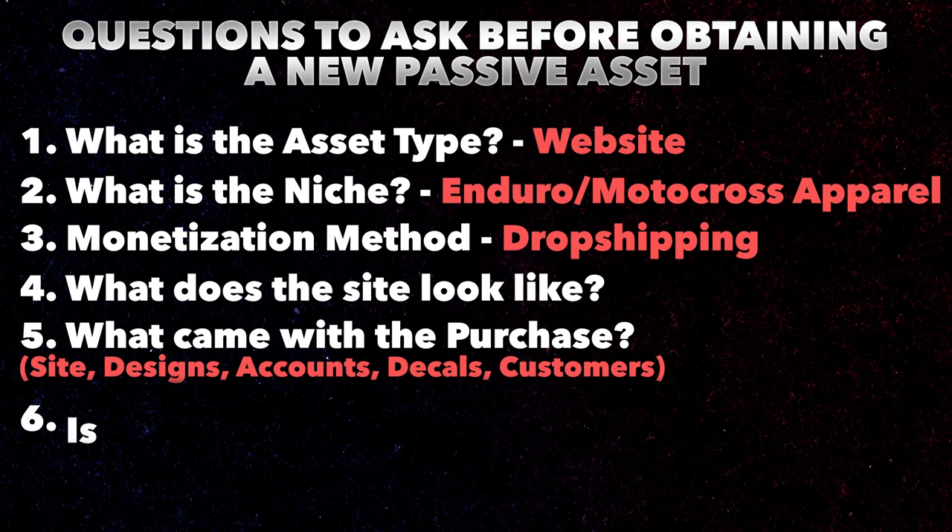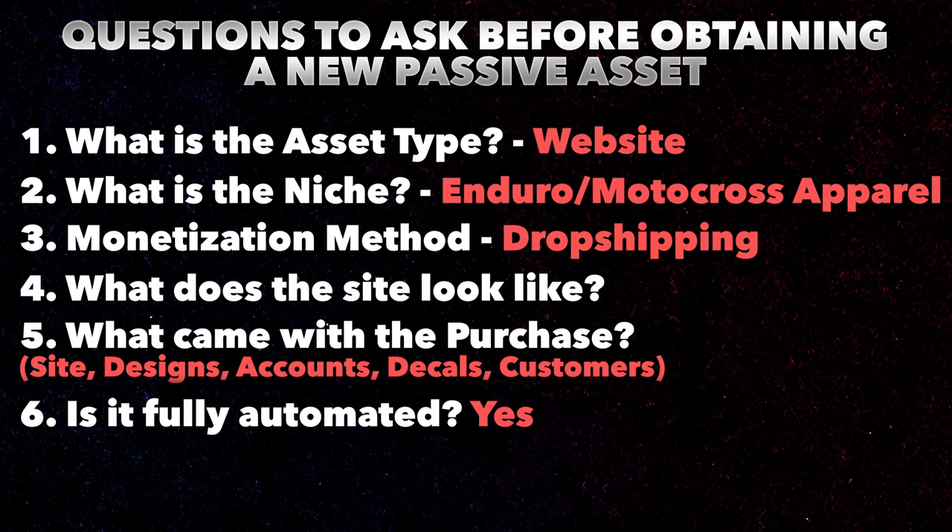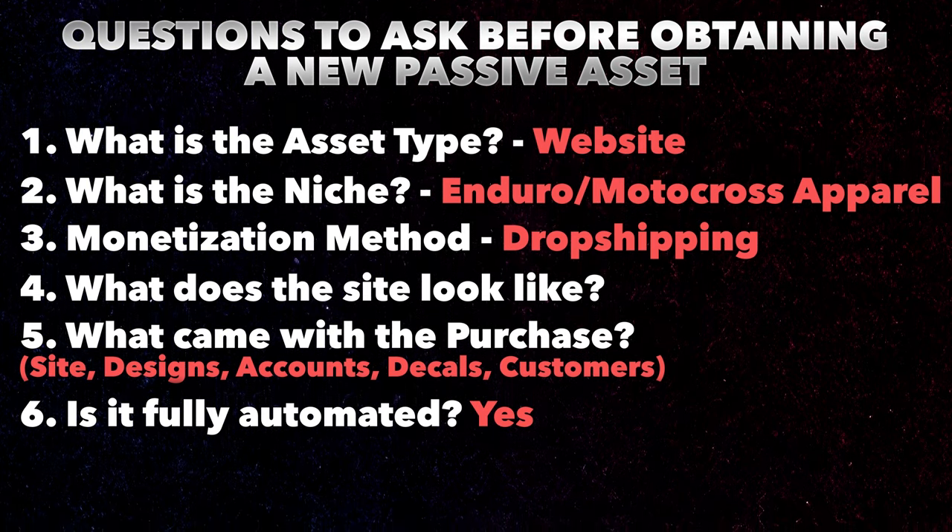The next thing important for you to understand is fully automated versus not automated. There's a side to this business that is completely automated and completely passive — that's the sales and transactions going on. I have a whole team behind me running this thing. My partners are doing the social media, I have some of my graphic designers doing the designs. The only thing I'm personally going to be doing that's not passive is creating content like YouTube videos for its own channel — dirt bike videos, tech reviews. But if I really wanted to, I could hire that out as well.